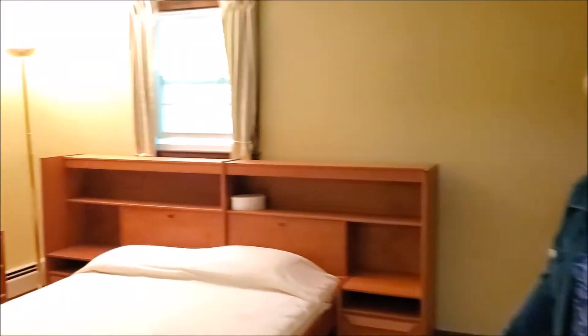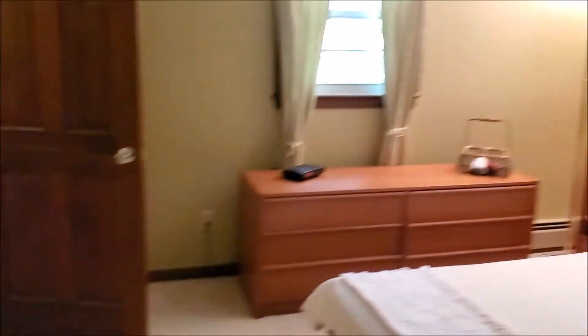Great linen closet here. And here we have the master bedroom with a three-quarter bath. It's a good-sized master bedroom. All new windows here.